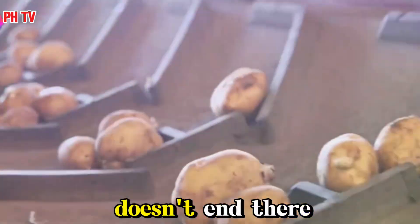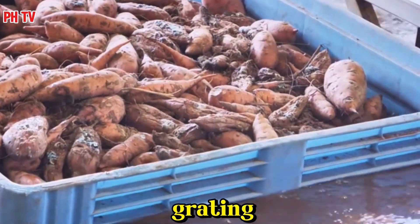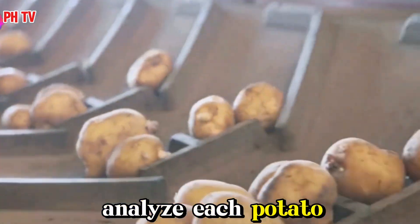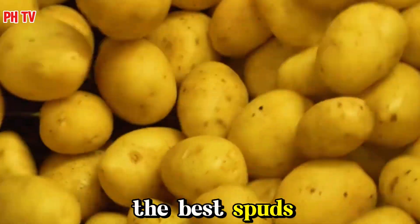But the process doesn't end there. Once the potatoes are collected, they're transported to a packing facility for sorting and grading. Here, automated systems, often using optical sensors, analyze each potato for size, shape, and quality. Any damaged or substandard potatoes are removed, ensuring that only the best spuds make it to market.